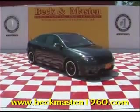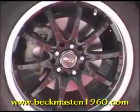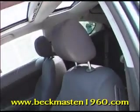Beckett Master 1960 proudly presents this 06 Scion TZ. This Flint Mica Scion features 17 inch custom MSR wheels that look great. It has metallic paint, a panoramic sunroof with a two-tone cloth interior, and a very clean carpet.